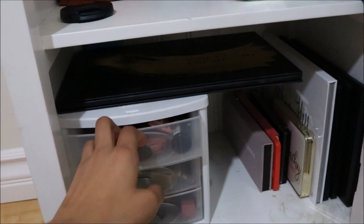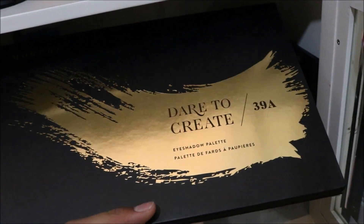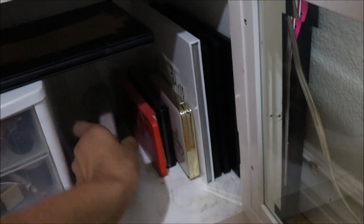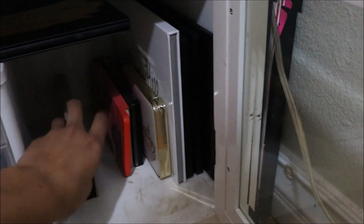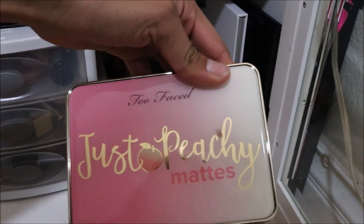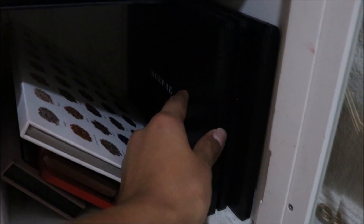Moving on to this section, I have some random makeup products and all my palettes. This is the Dare to Create — it doesn't really fit in this section. Then I have my Modern Renaissance palette, my Sweet Peach palette, a Makeup Revolution palette, the Just Peachy Mattes palette, my Jaclyn Hill palette, and then three Morphe ones. So those are all my palettes.